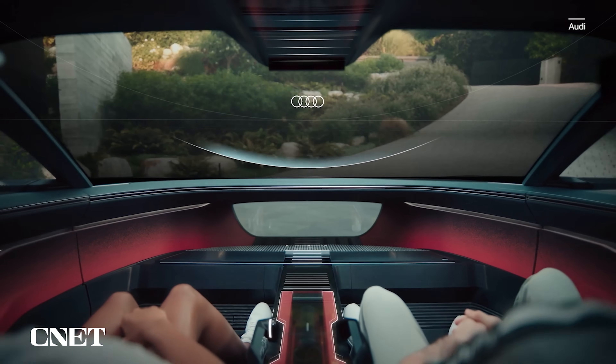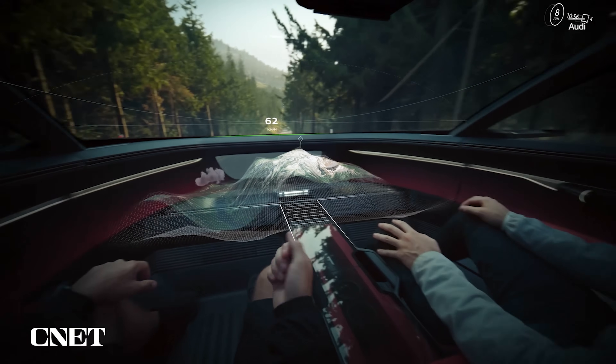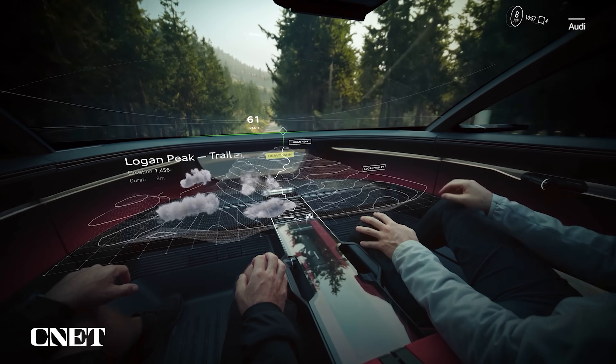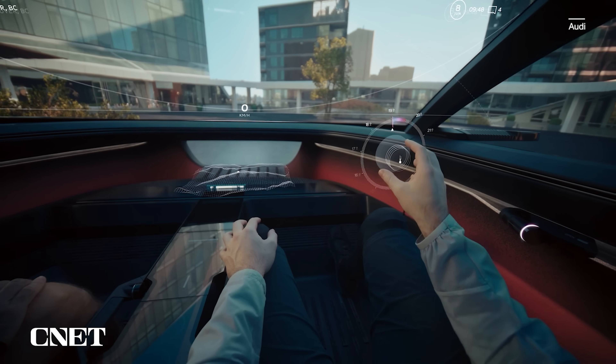However, when you don Audi's concept mixed-reality glasses, a virtual holographic display fills the cabin with 3D topographic maps, virtual controls, and all sorts of information. The holographic interface responds to hand-tracked gesture controls, and you can grab bits of the interface and move them around in 3D space. If you want the volume knob right here in front of your face for whatever reason, you can do that.